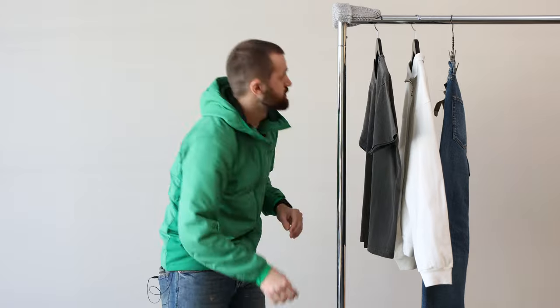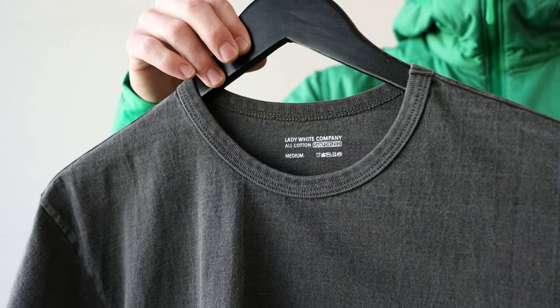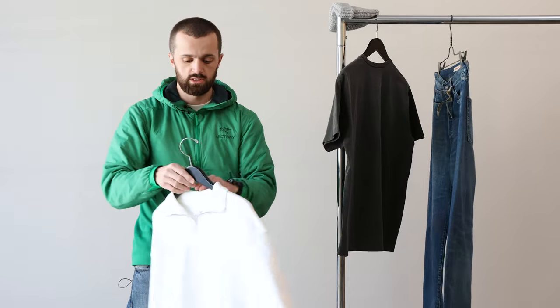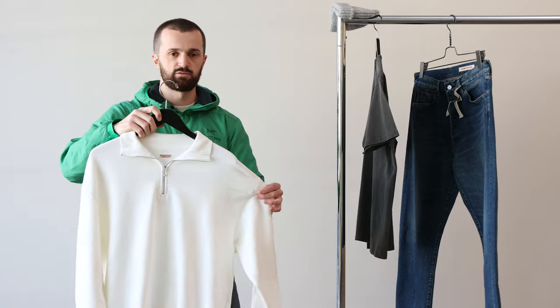And then for our sort of base layer or just t-shirt, we got this Lady White Grindle tee. These have always been popular for us — super nice fit on these guys. And then on top of that, we got this quarter zip Capital. Got the nice little smiley faces. Typical Capital on the elbows there. And then all this stuff is a little more fitted.